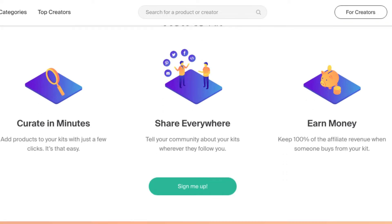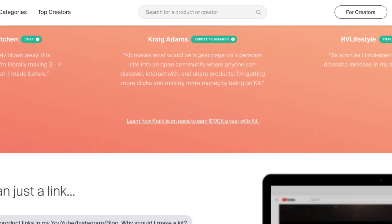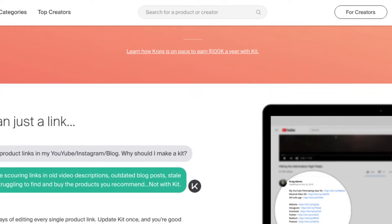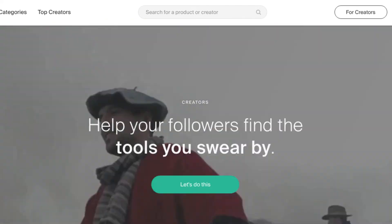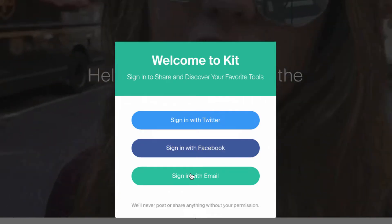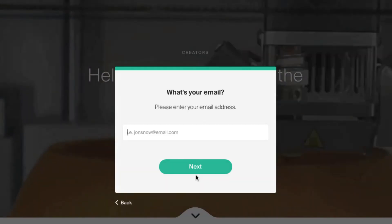You can put Amazon links in here and referral links and stuff. It's a really cool system. You can sign in with Twitter, Facebook, or just email.